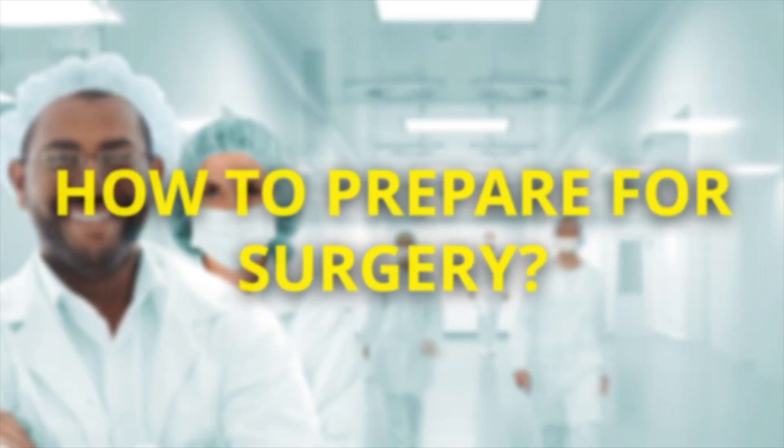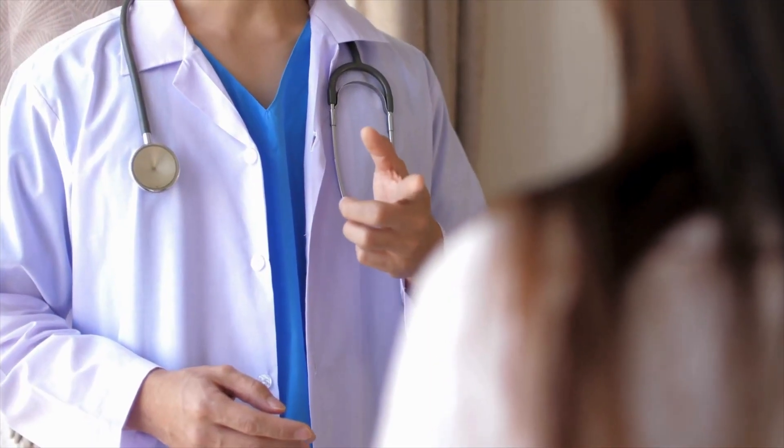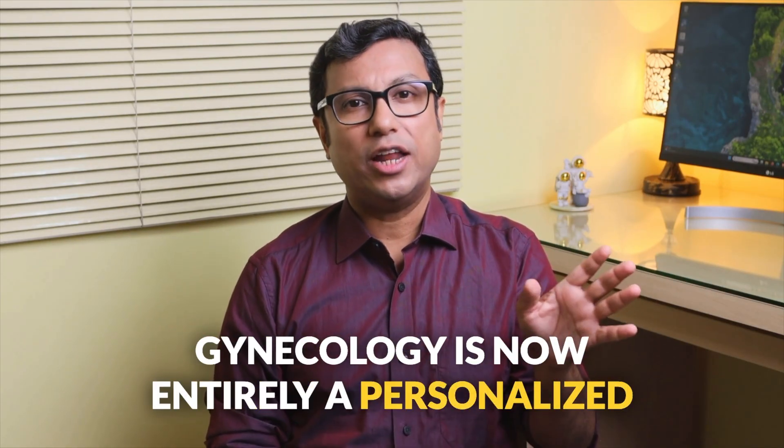The type of preparation and tests needed before surgery will be discussed in person with your doctor. We have a knowledge source called Prehabilitation, which provides information on pre-surgery preparation — this helps women to recover better. It is important to have a detailed discussion with your doctor about your specific problem and the type of operation required. Not all problems can be solved with a hysterectomy. Gynecology is now entirely a personalized field of medicine.